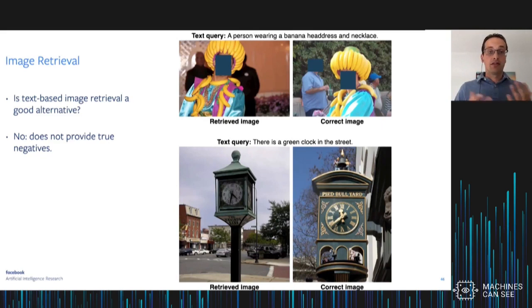An alternative is image retrieval, where you get a text query like 'a person wearing a banana headdress and necklace' and have to retrieve a matching image. But even on datasets like COCO Captions this doesn't work well, because these datasets don't provide true negatives — there are multiple photos of people wearing banana headdresses and multiple photos of green blocks in the street, so you're very likely to pick the wrong one. This lack of annotation of true positives and true negatives is a real problem in image retrieval evaluations.